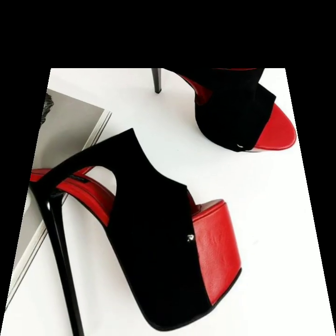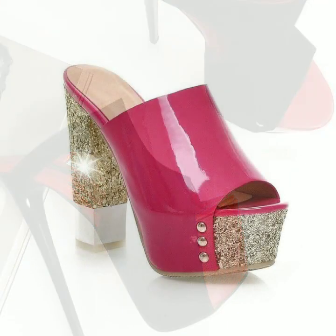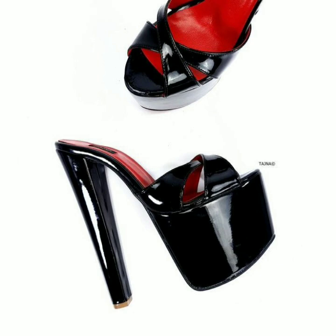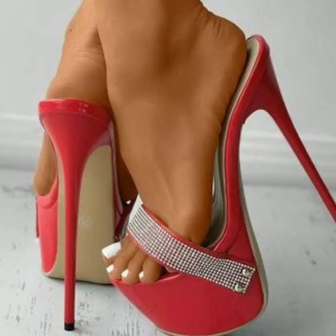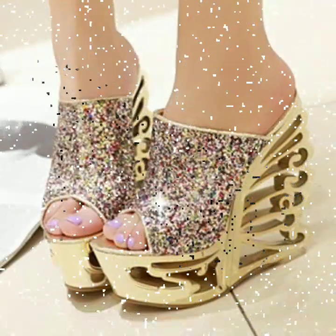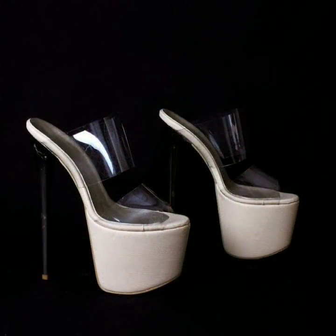Hello friends, welcome back to my YouTube channel. Today I will talk about the most beautiful, most trendy woman high heel designs — super high heel designs, super high heel without strappy sandal designs — beautiful designs, beautiful ideas, beautiful color combination contrast, for stylish ladies. You can see these in my video.